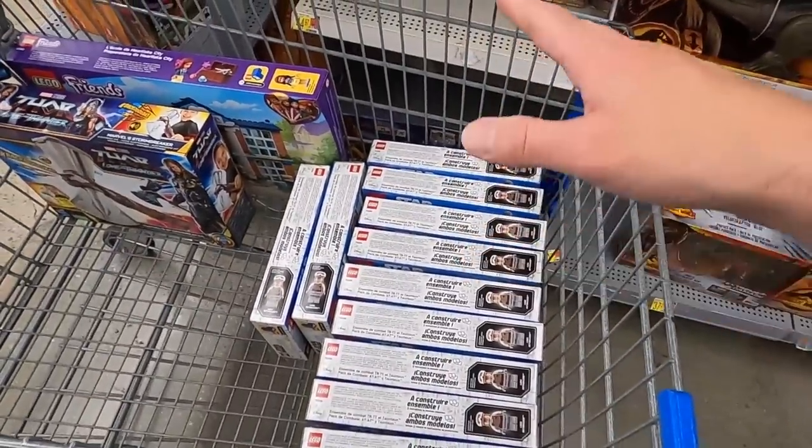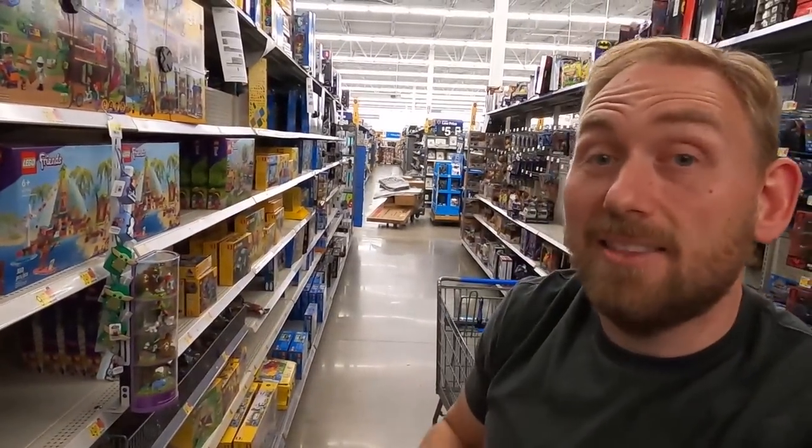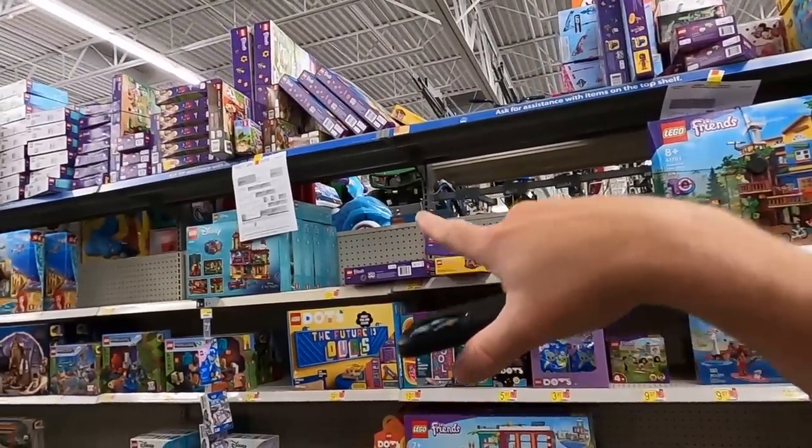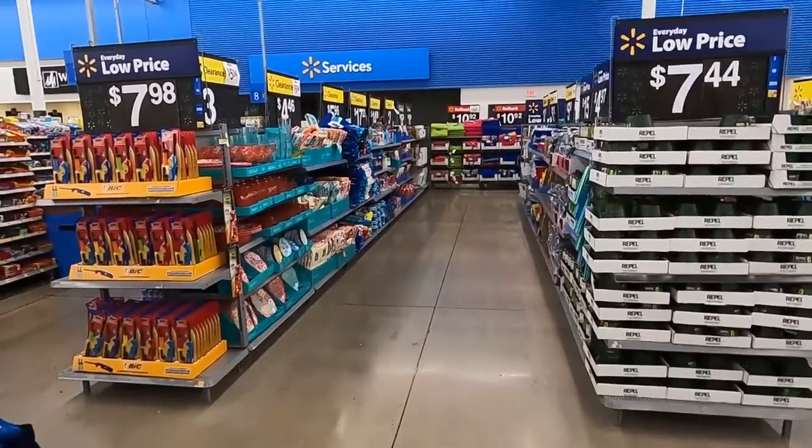We've already got $99 worth of savings right here and it is 55 bucks — that's normally like a hundred dollar set. We just hit a jackpot of unmarked clearance Lego! What's going on everybody, this is Justin, otherwise known as the Flipping Accountant. Today we're doing a speed run at Walmart, here about an hour before they close, looking for anything on clearance to buy and resell on Amazon, eBay, or Facebook Marketplace.